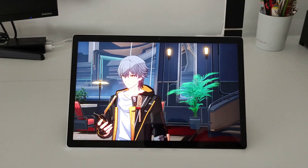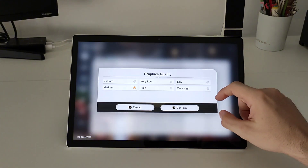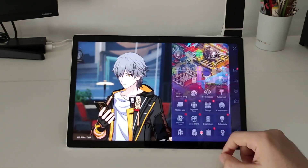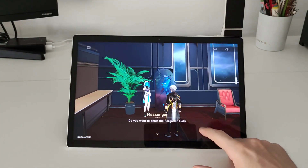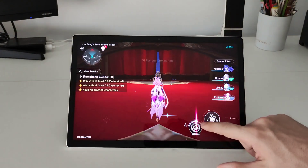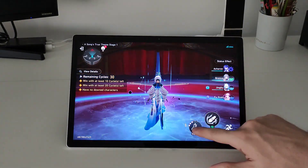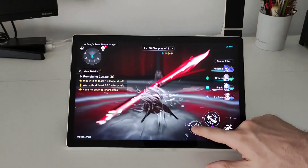In this part I wanted to repeat the battle but changing the settings to low, just to see if we can see some improvement in performance. But the result is that the performance is more or less the same — I didn't see any difference. The game still lags when you use some abilities, ultimates, or some enemy appears, so it's more or less the same as playing in medium settings.